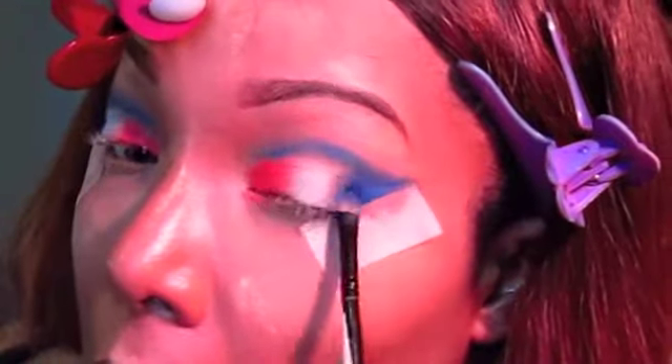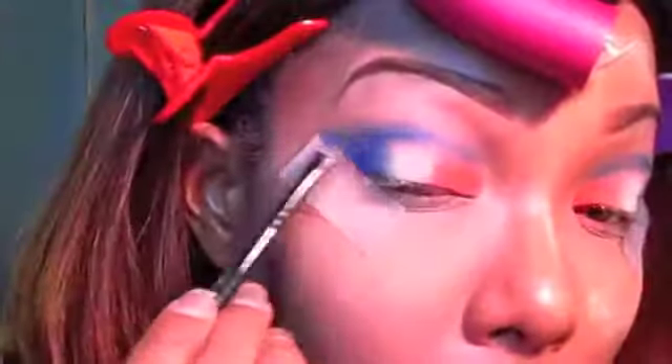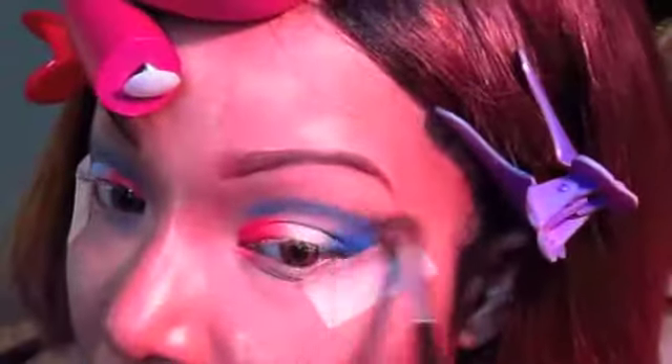I'm using the brush that comes with the Urban Decay palette and I absolutely love it — it works really well with the eyeshadows. Now I'm taking a bigger blending brush to blend everything together and reapplying the color as I blend.